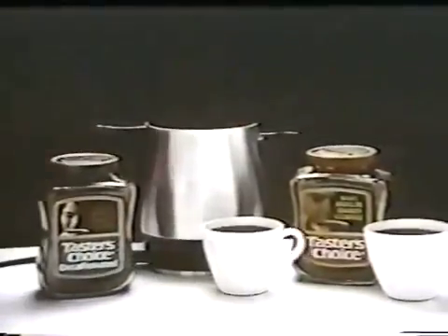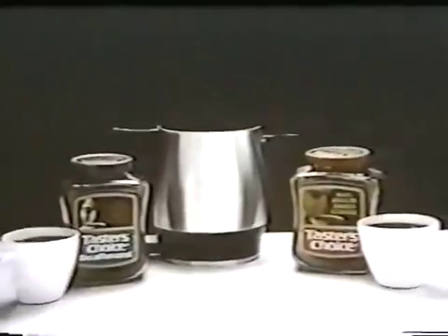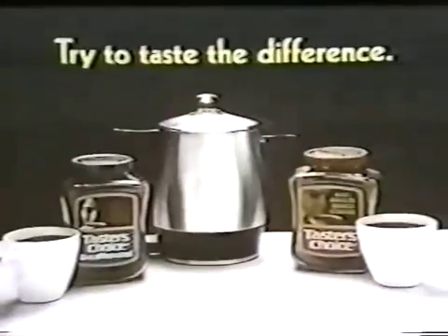And for you decaffeinated drinkers, Taster's Choice decaffeinated, green label — same fresh-perked flavor. Fresh-perked and Taster's Choice. Just try to taste the difference.